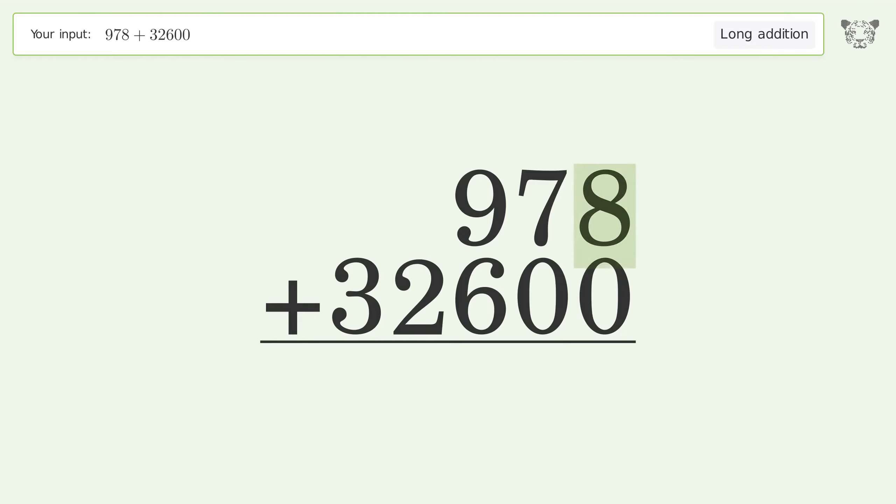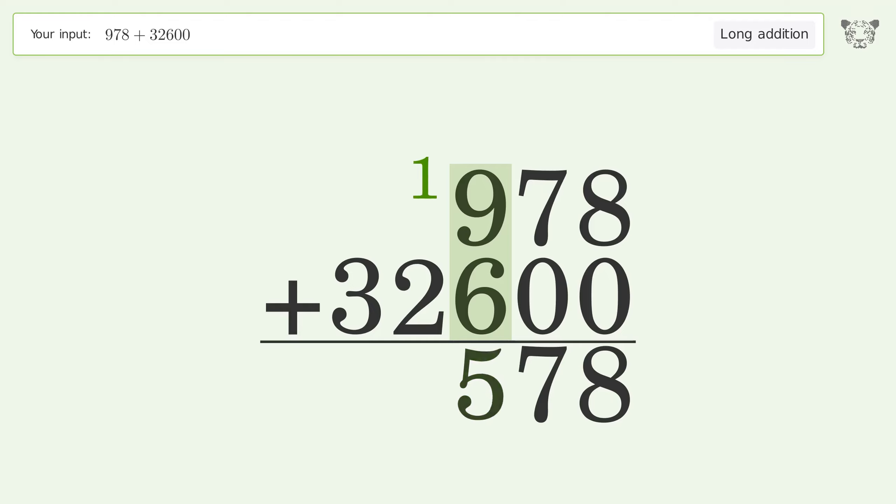Let's solve it step by step. Rewrite the numbers from top to bottom, aligned by their place values. Add up the digits in each column from right to left. 8 plus 0 equals 8. 7 plus 0 equals 7.